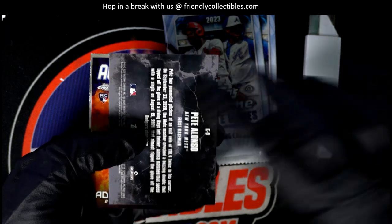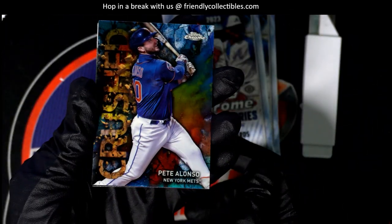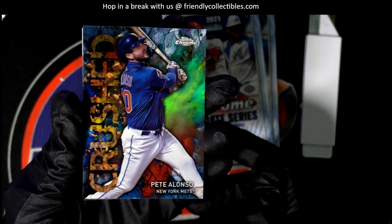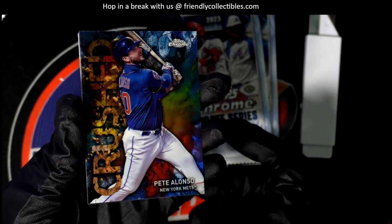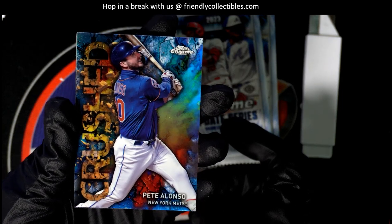What is this? Pete Alonzo — oh looky there, ho ho! It's the Crushed case hit super short print type insert. Super rare — I think there's one per case, I could be wrong, but it's something like that. They're super rare.